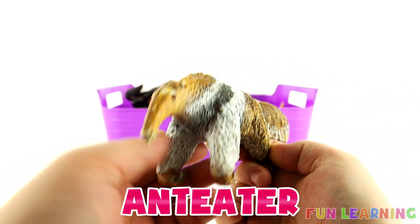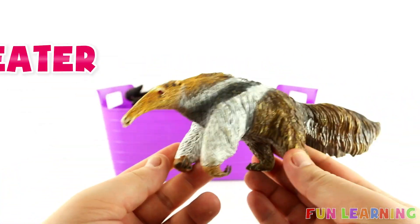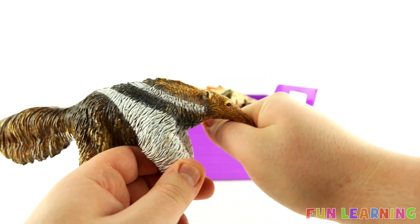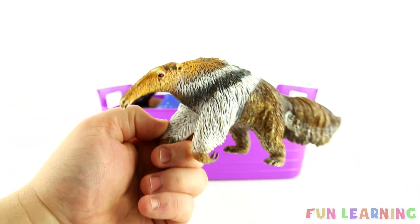A is for Anteater. Can you say Anteater too? Anteater. The letter A. Anteaters have very long snouts so they can eat their ants. Food from the mounds — yum yum yum, dinner dinner dinner. An Anteater.